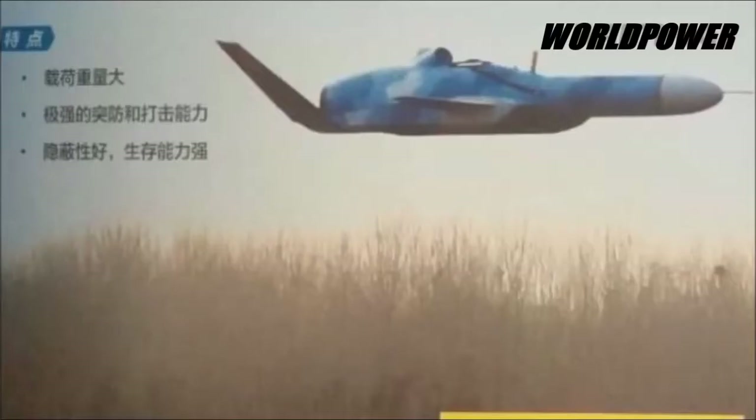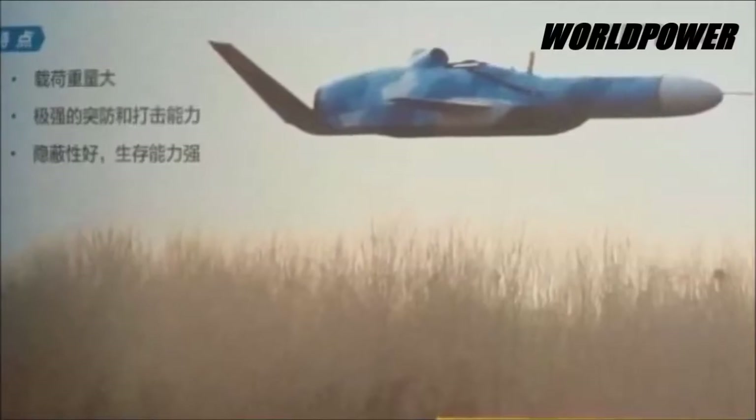Once launched, the aircraft or drone can continue to provide updated targeting data, allowing the anti-ship drones to operate with radars off. This gives them a better chance of sneaking up on the enemy, as radar is another means by which incoming missiles can be detected.